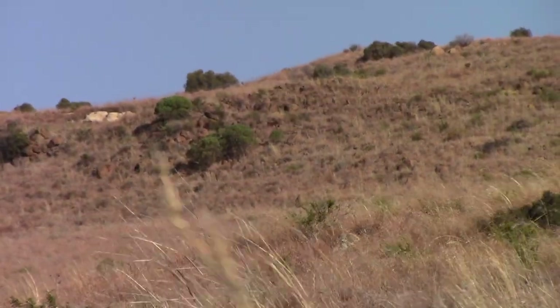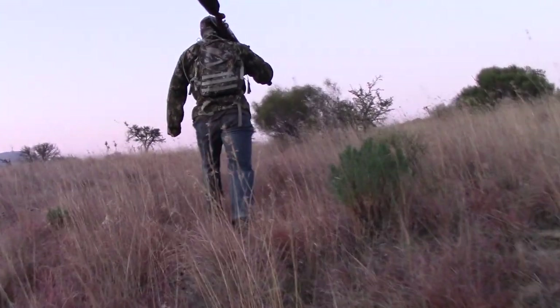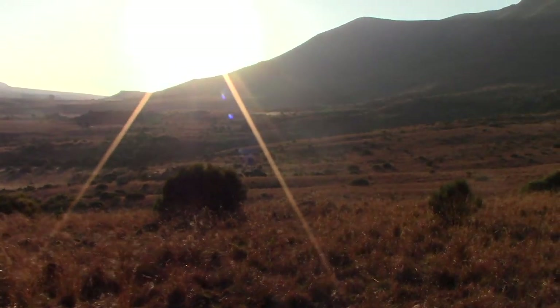Having hunted the side of the farm quite hard in the morning and the wind still persisting, we decided to hunt a different area. This area isn't really known for its kudu but we decided to give it a bash anyway. We hiked up the mountain to see what we could see, trying to get to a vantage point. Still wind in our faces, blowing quite strong, and unfortunately the sun was in our eyes as well, but we had to make the best of the situation.